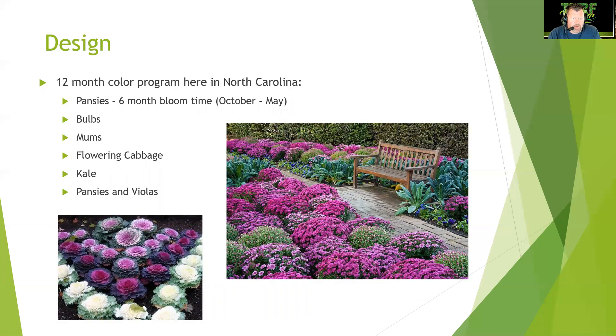For a 12-month color program in North Carolina, pansies offer a six-month bloom time from October to May, though heat will eventually diminish them and they prefer cold, dry days. You can combine bulbs, mums, flowering cabbage (also called kale), and pansies and violas to achieve a full 12-month color program for your clients.